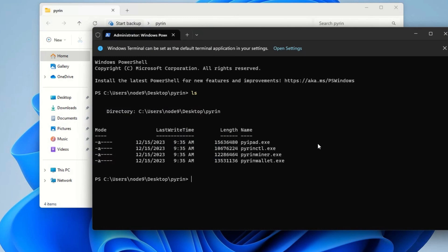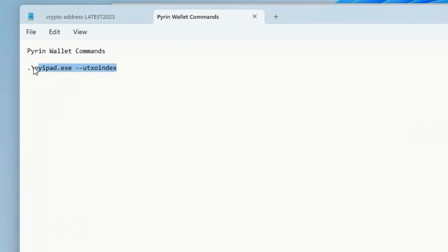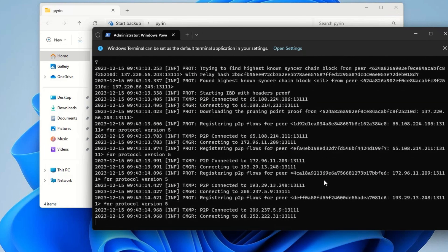You have two commands to navigate: 'ls' shows your files and folders, or you can use the Windows 'dir' command — they do the same thing. I'm building a cheat sheet as I go. The first command to start the daemon is: period backslash, then pyipad.exe, space, then dash dash utxo-index. I'm going to paste that in and run it. We can see it's connecting to the network — the daemon is up.